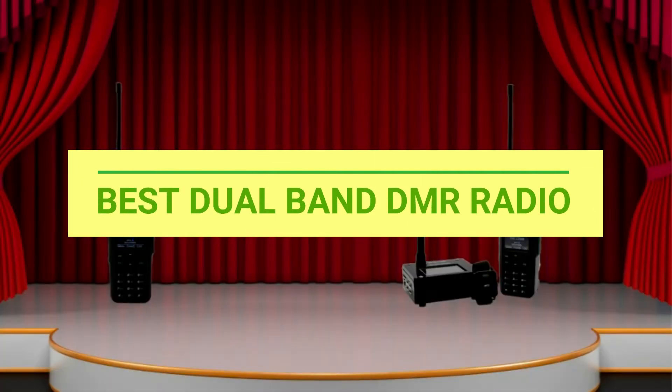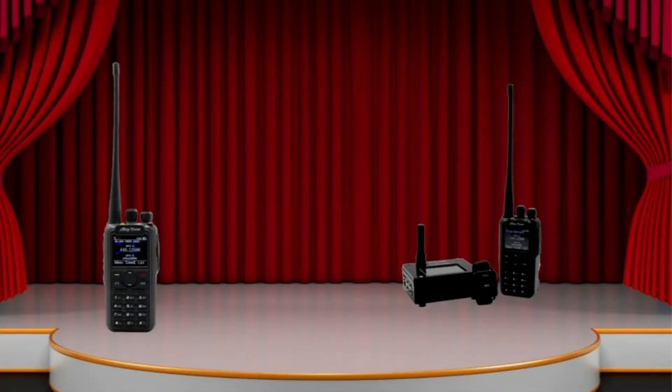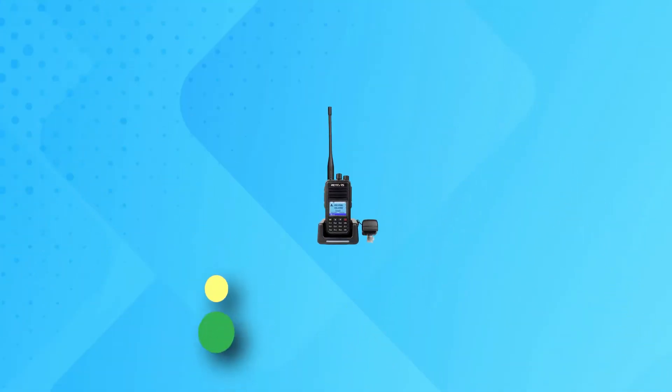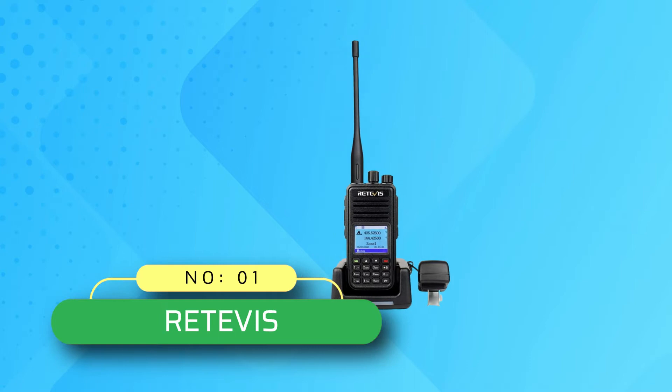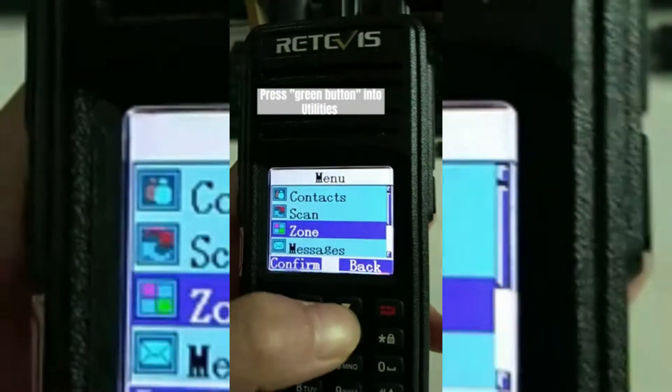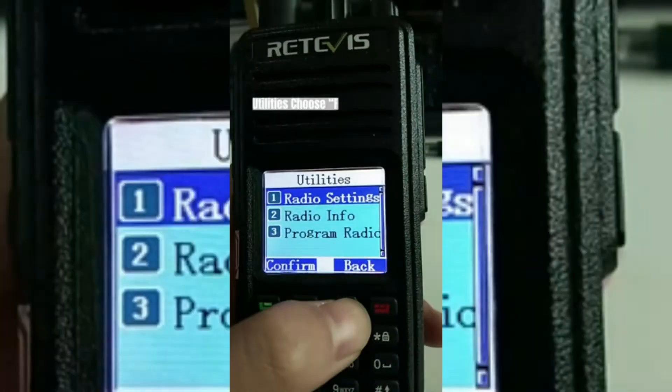Best dual band DMR radio. Number one: Retevis dual band DMR radio. This dual band DMR radio supports digital and analog modes to ensure smooth communication.